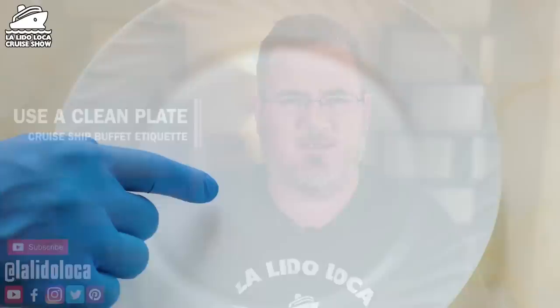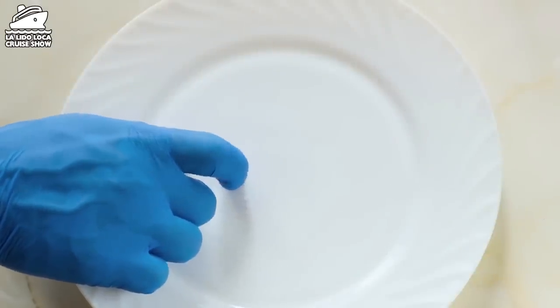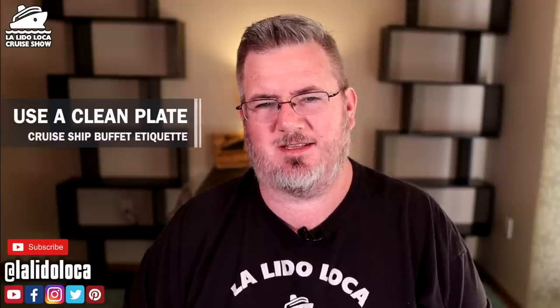Number eight: use a clean plate when you go back to the buffet. They are constantly washing dishes — you do not need to take your soiled plate all the way up to get more food. Using the same plate runs into areas of cross-contamination and poor sanitation. Let the crew take your dirty plate away and use one of the clean plates. You're not benefiting anybody by reusing the same plate. I've seen people walk up to the buffet with a half-eaten plate — it doesn't make sense. Don't do it.